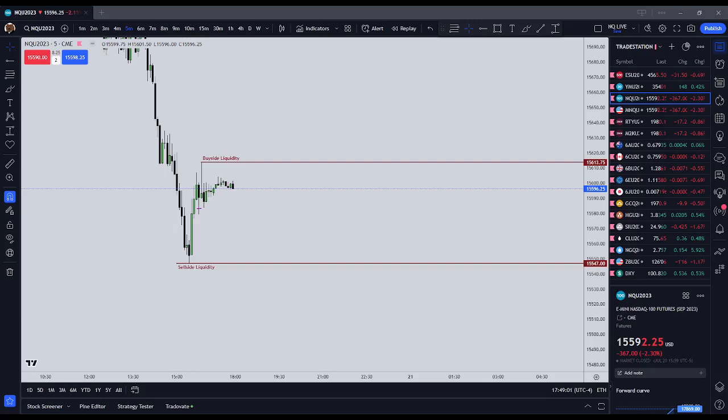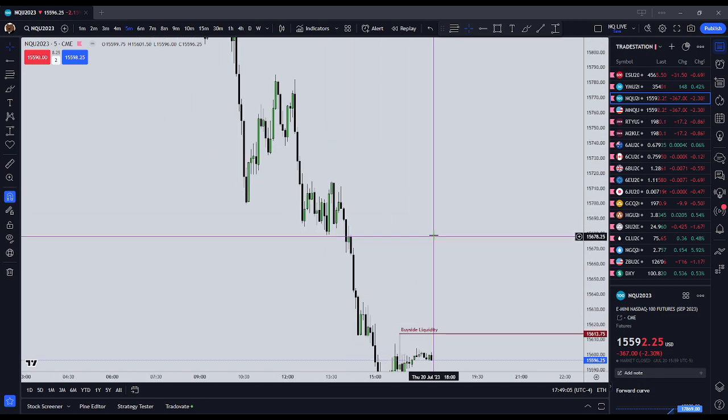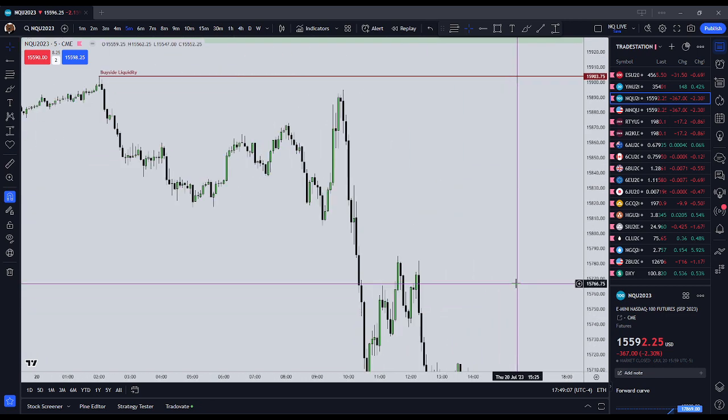Good afternoon and welcome to this ICT Basics video. In this video I'm going to cover what is the New York Open Judas Swing.